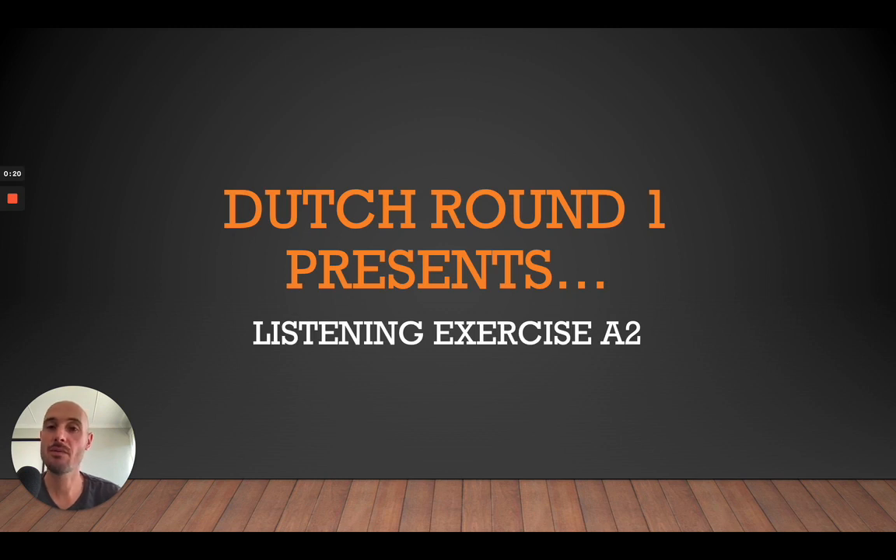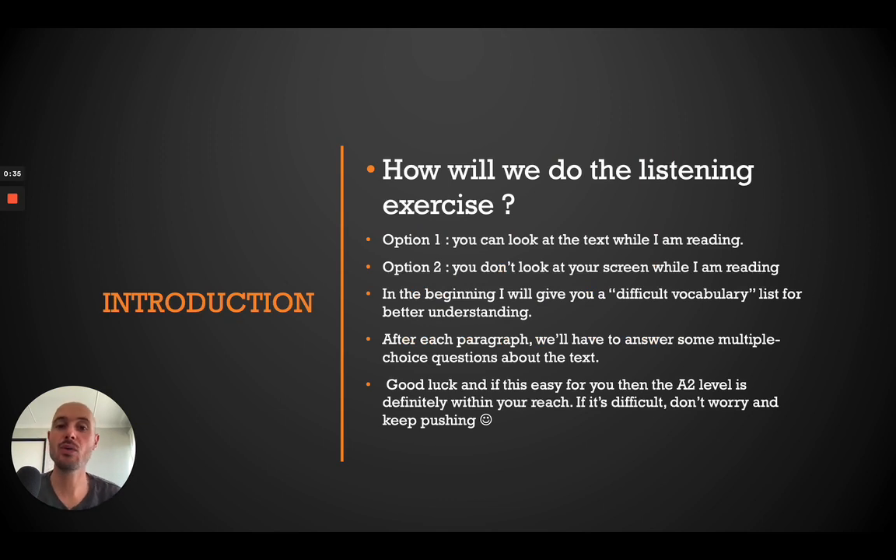Today we will do another listening exercise. But before I explain how we are going to do this, remember to give it a like, subscribe to the channel if you want more content, and let me know in the comments how it went. But without much further ado, let's go straight for the listening exercise.